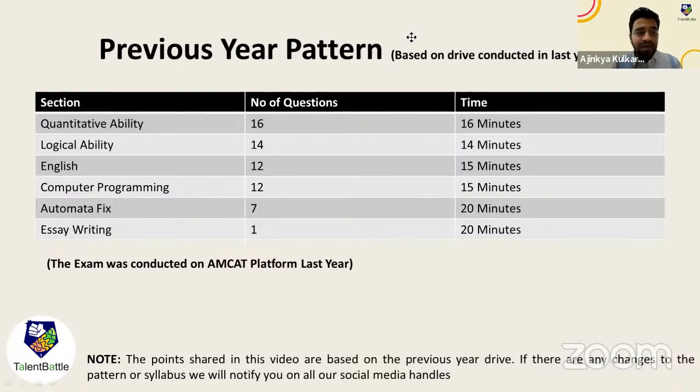Last year the exam was conducted on the AMCAT platform, which usually has easy to medium difficulty questions. So you don't need to worry about difficulty level — you need to think about time management, and for that you need to solve many questions.